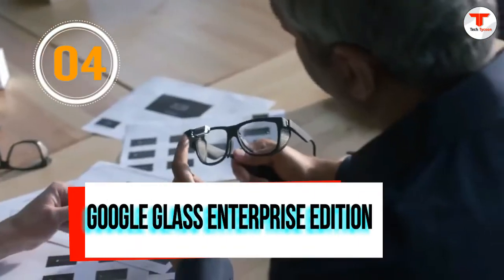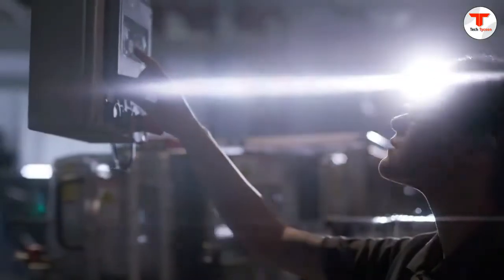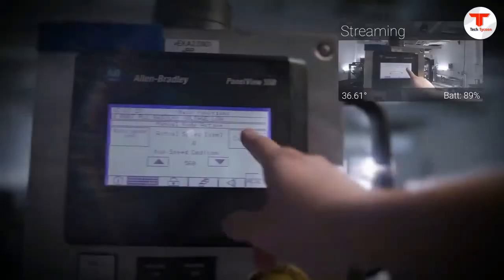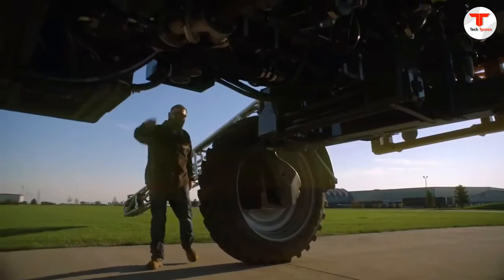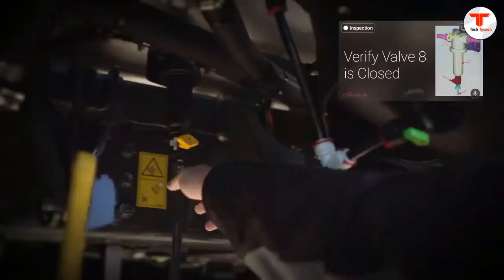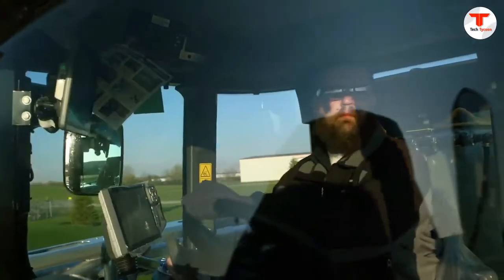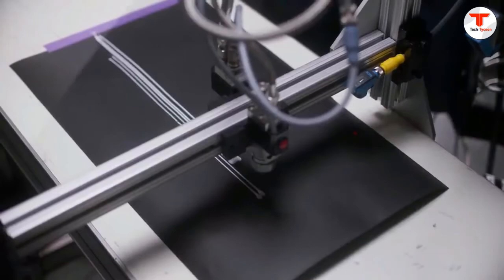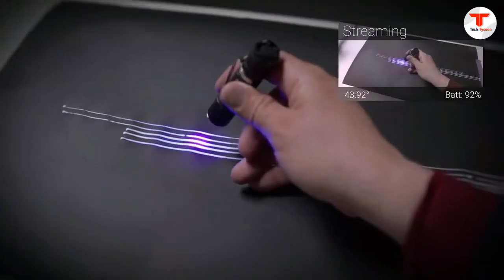Number 4: Google Glass Enterprise Edition. Glass is a small, lightweight, wearable computer with a transparent display for hands-free work. Glass Enterprise Edition 2 is built on the Qualcomm Snapdragon XR1 platform, which features a significantly more powerful multi-core CPU and a new artificial intelligence engine. Glass intuitively fits into your workflow and helps you remain engaged and focused on high-value work by removing distractions. Using voice commands, you can activate the right application for you at any time.